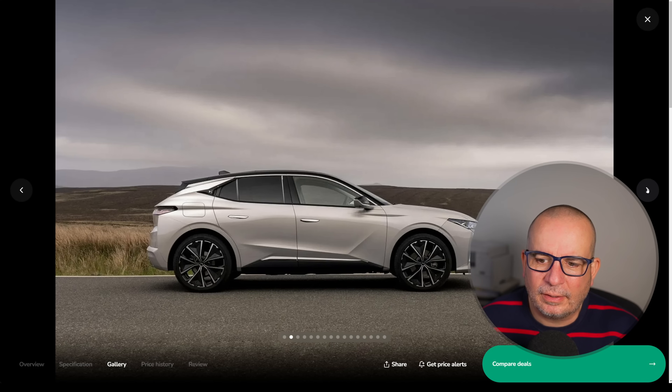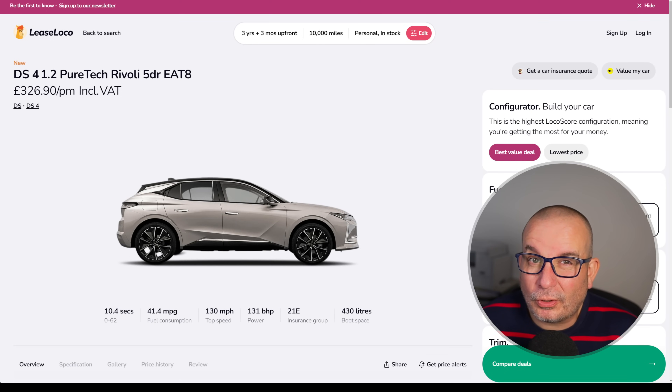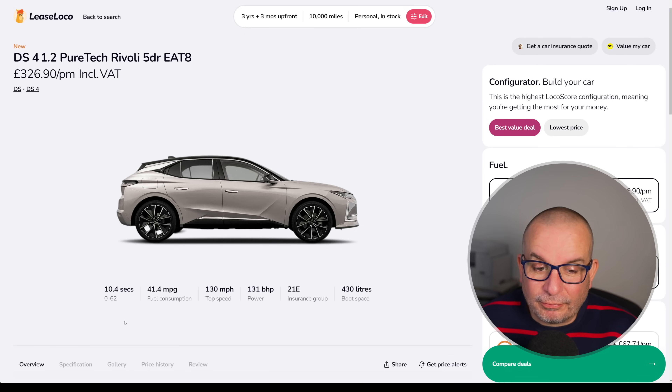This really is a very nice car for that kind of money. Look at that — interesting looking thing, funky looking interior. I personally like the drivetrain. I think it's well balanced and I like the gearbox — no issues with any of that whatsoever. 10.4 seconds to 62, 41 MPG, 131 horsepower, Insurance Group 21, 430 litres of boot space. Really nice car — 326 quid a month looks like a bit of a deal.